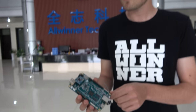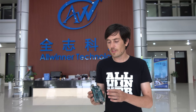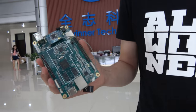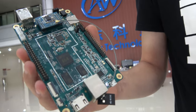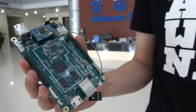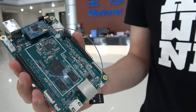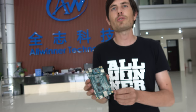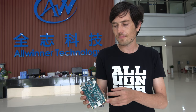Here's the Allwinner development board, featuring the A64 processor — a quad-core processor based on ARM's Cortex-A53. You might have seen this processor in other products; they have a laptop using this processor and another development board called Banana Pi which also features the A64.